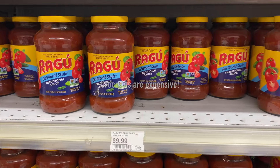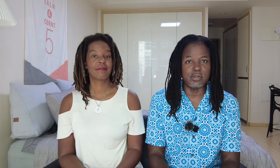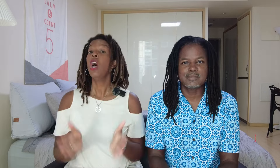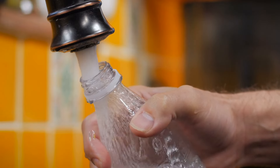Groceries are surprisingly expensive in Barbados. The cheapest grocery store on the island is called Popular — we shopped there while we had a rental car, though it was a bit too far away otherwise. The Massey grocery stores were shockingly expensive. One good thing, however, is that you can drink the tap water in Barbados, so you can save some money by not buying bottled water. Be sure to bring your reusable water bottle when you come.